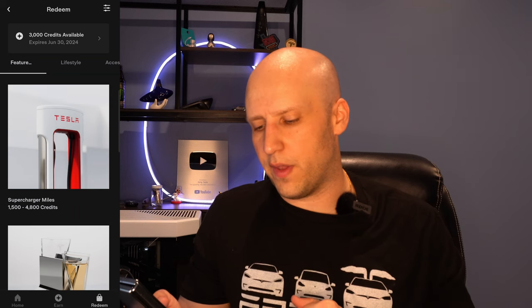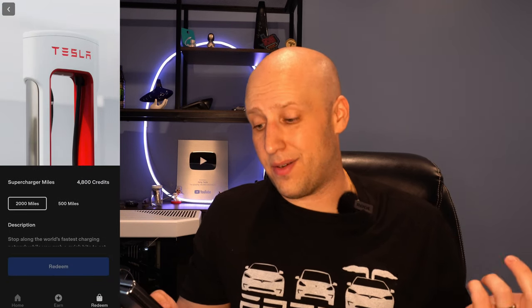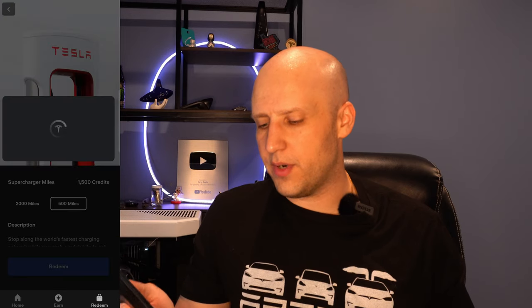If we go to Features, supercharger miles is one of the first things. I'm going to click that and redeem some more. It's 500 miles for 1,500 credits — a little expensive compared to the old program, but it is what it is. If I click redeem here, right now this is April 2024 when they're going to expire. I'm going to pay 1,500 credits for 500 miles, and I'll have 1,500 credits left after I do that.